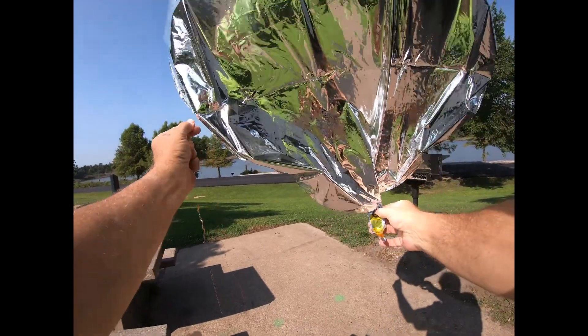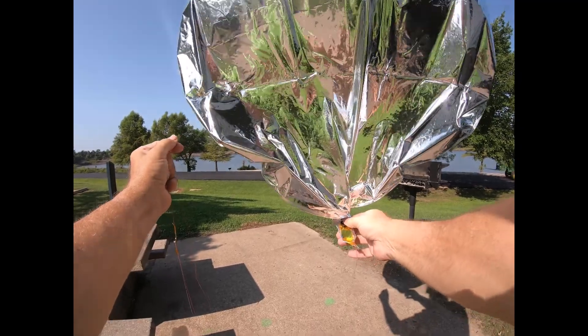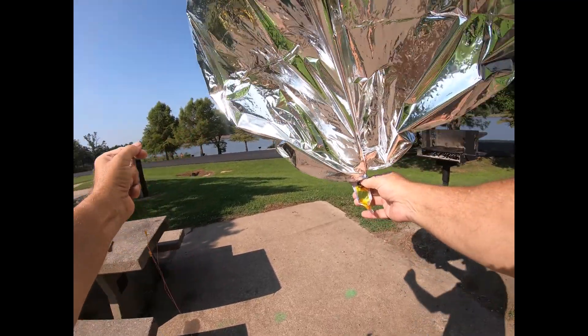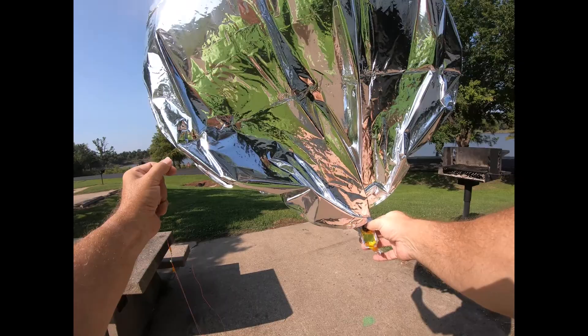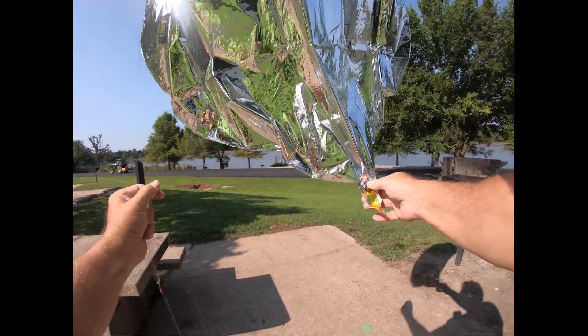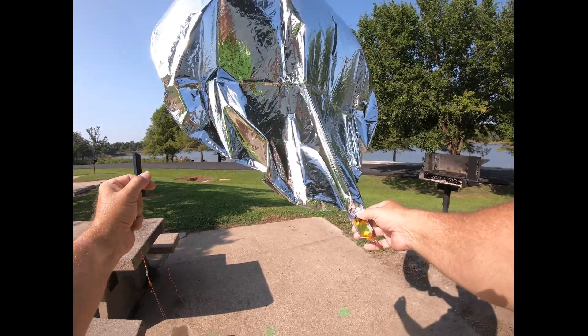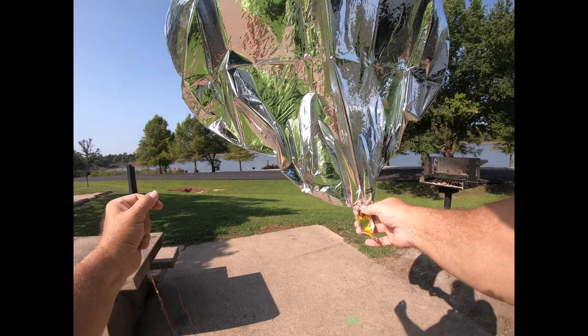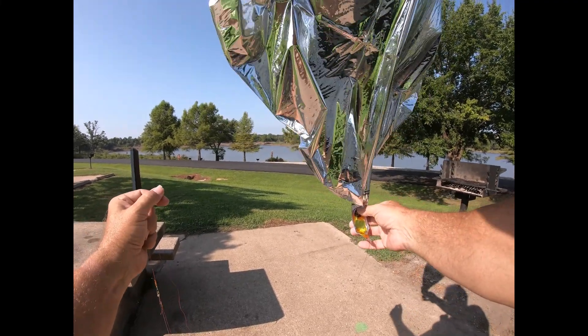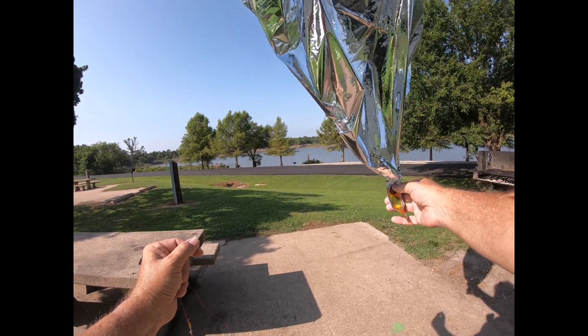So in theory this balloon is going to go above 20,000 feet and float around, and if we're in luck it will go many miles toward the Atlantic — and who knows what after that. That is, if we've done everything correctly.